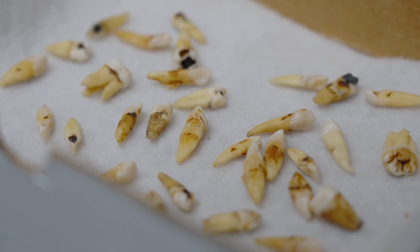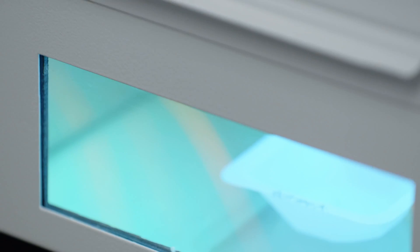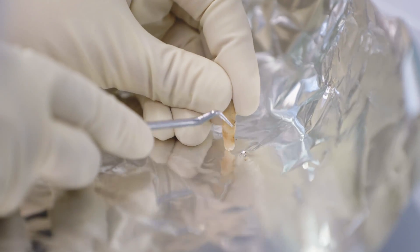What can we learn from a box of teeth? Well, if we know where the teeth came from, and if we have access to advanced scientific instruments in a decontaminated, meticulously clean lab, we can learn quite a lot.